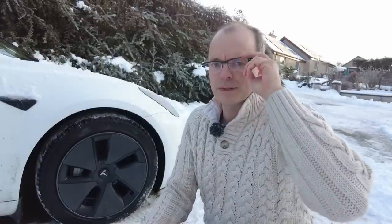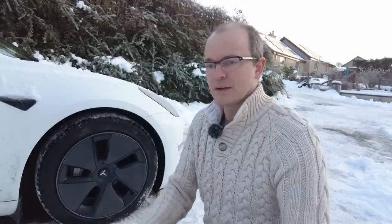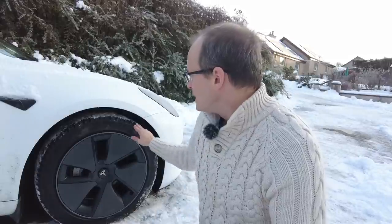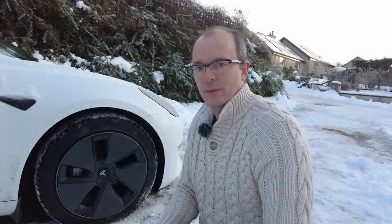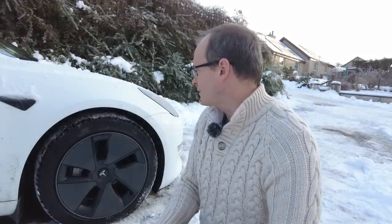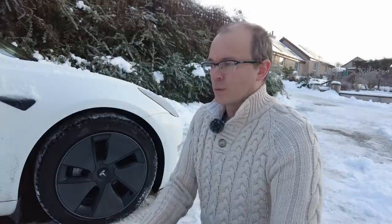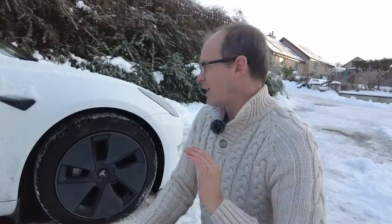People who watched my video in December 2021 will have seen how I changed my tires from summer to winters. These are the Pirelli S3 winter tires. I've driven them this winter period on white roads and they are absolutely fantastic — they give you a huge amount of confidence.